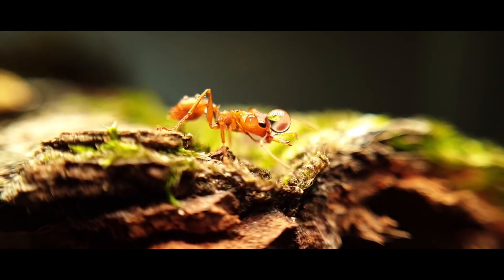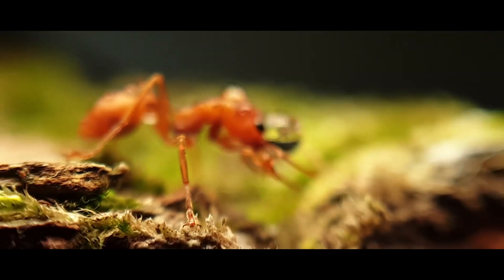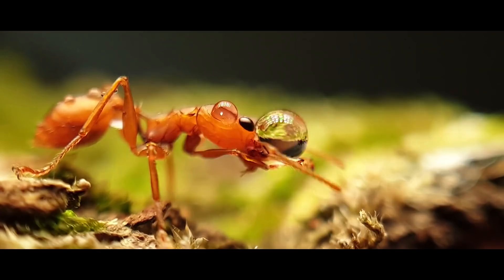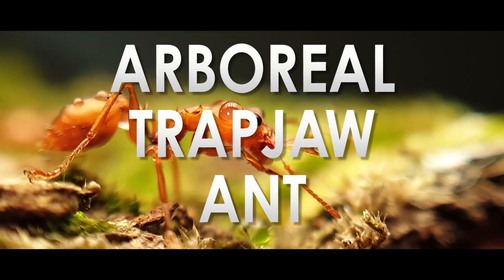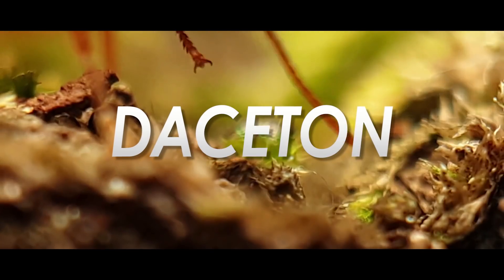One such jawsome expert has a heart-shaped head, huge powerful jaws, three pairs of spines, and moves ploddingly through the canopies of the Amazon. This gal right here is the arboreal trapjaw ant, one of only two species within the genus Daceton.